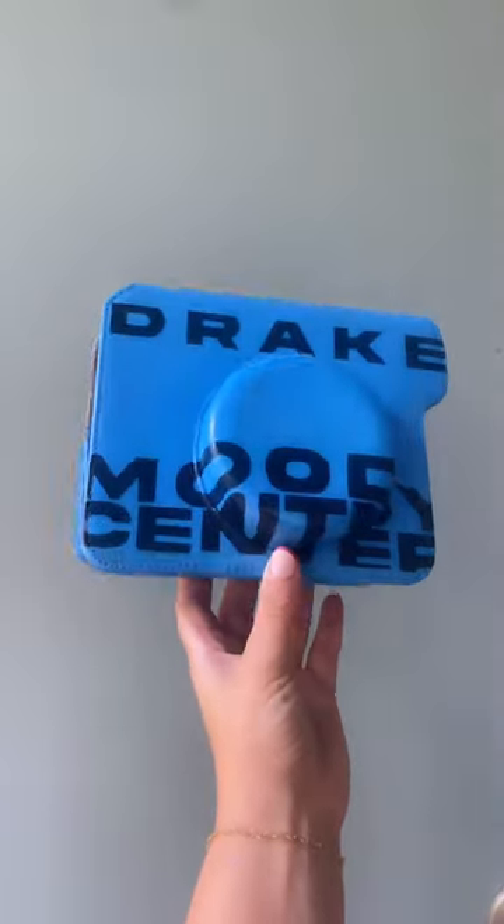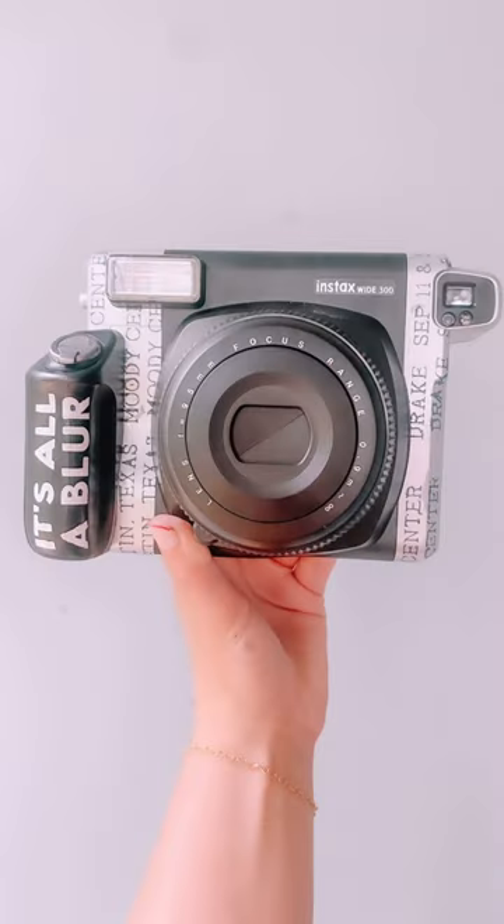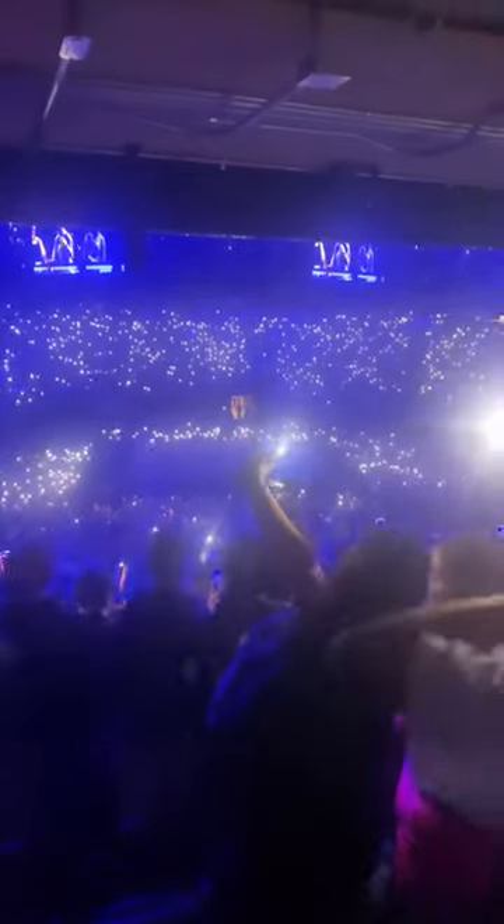This one was probably my favorite — I really like the light blue with the navy. I had to make it 3D; you can see on that circular part, which is kind of hard. I forgot to take video of the camera, but this is a camera too. We added the text to the side and to the handle, and this is all of it together.